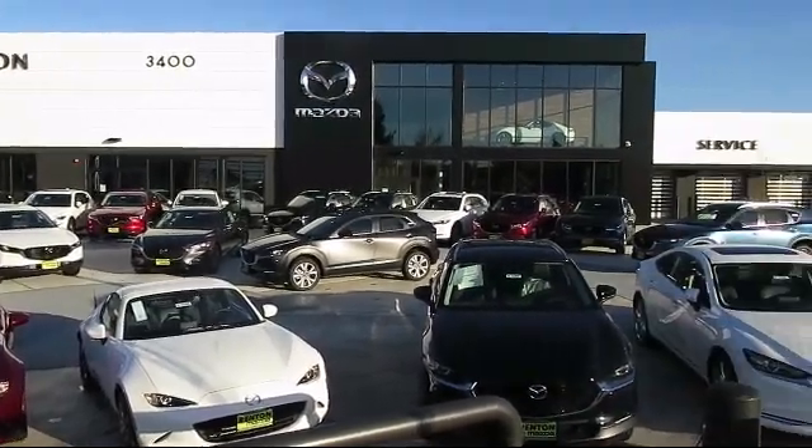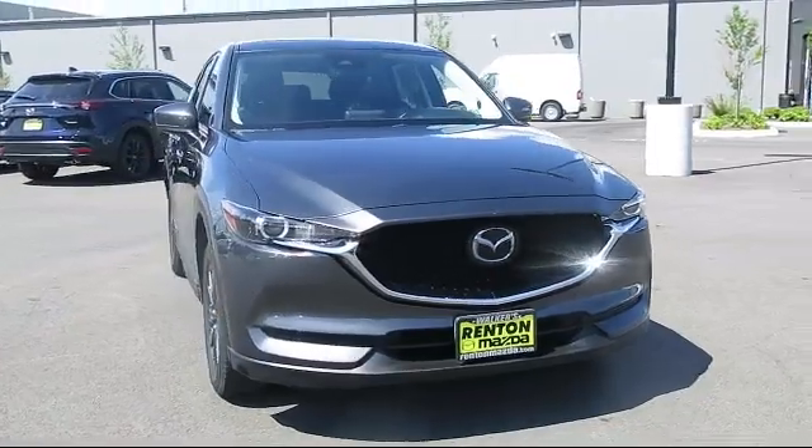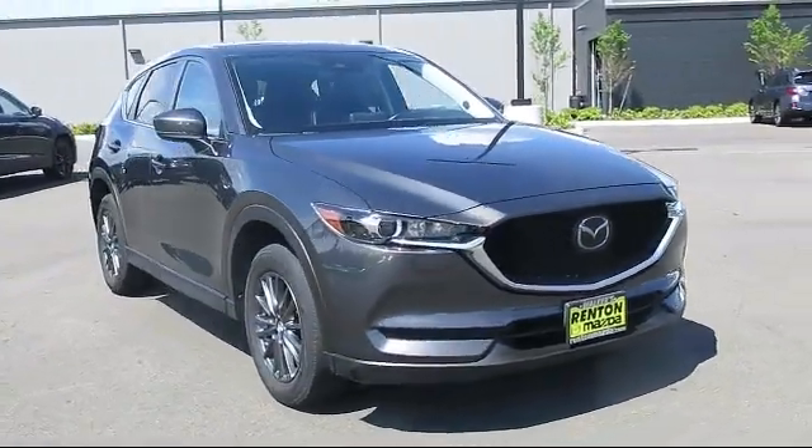Welcome to Walker's Renton Mazda. Here's a look at another vehicle from our great selection of cars, trucks, and SUVs.